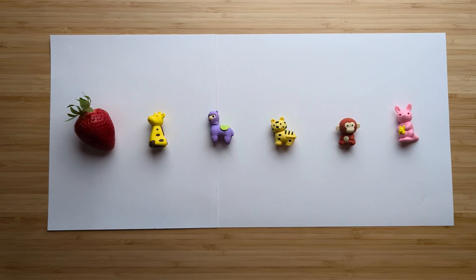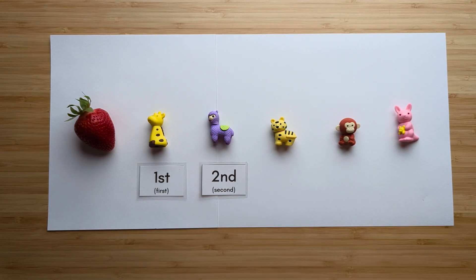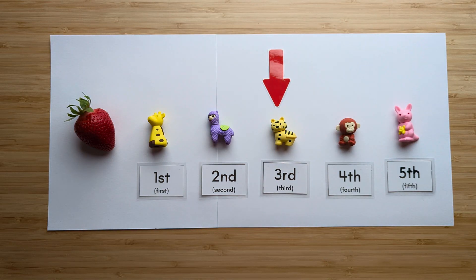Which animal is third from the strawberry? Let's find out: first, second, third, fourth, and fifth. The tiger is third from the strawberry.